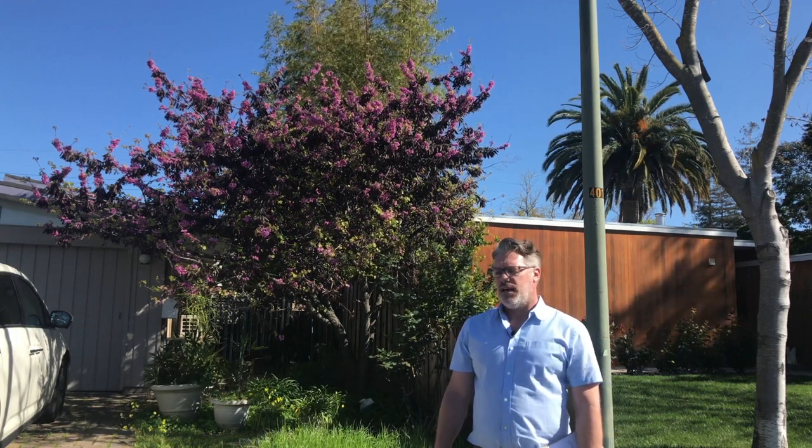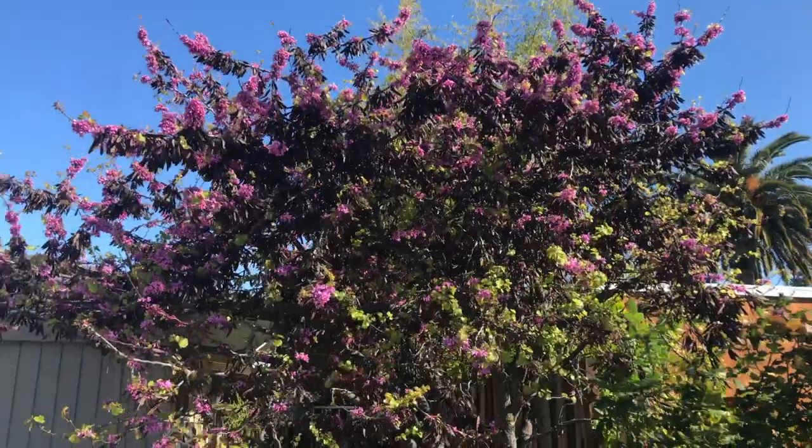We're just going to jump into it. Our first tree that we're looking at — and you see behind me — is the Cercis occidentalis, the Western Redbud. This is a great tree to start off with because it is a native tree of California, and it's also the perfect time of year to be looking at this tree because it has its bloom on it.